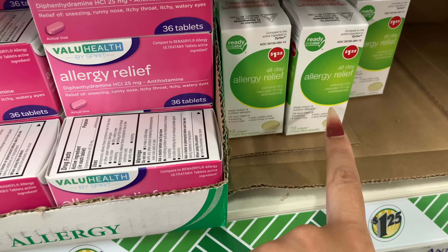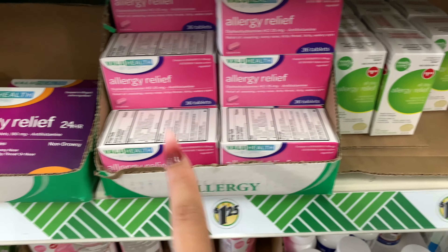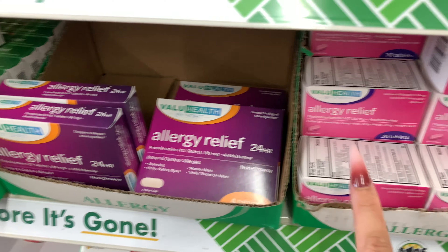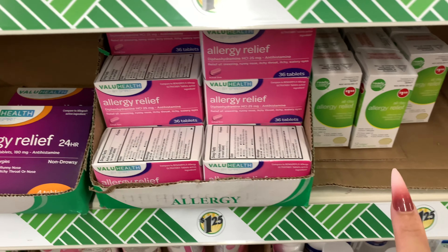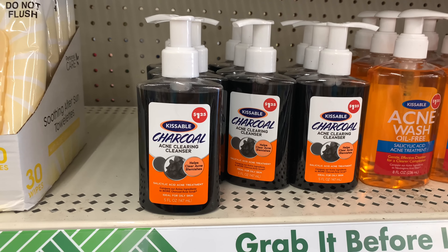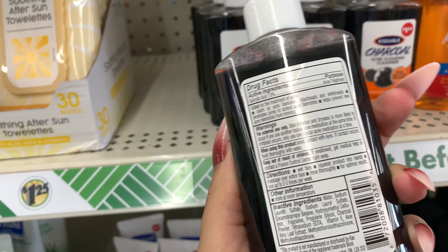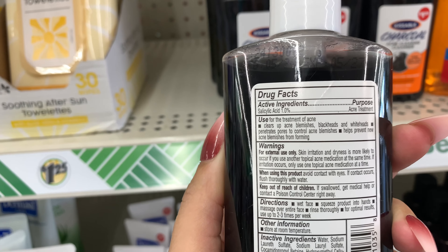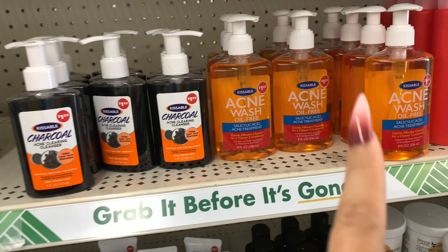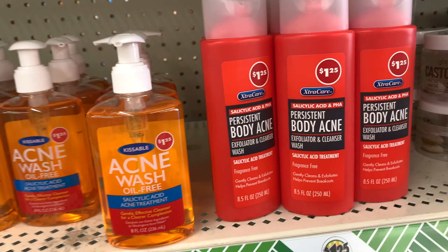This one is compared to Zyrtec, this one is compared to Allegra, and I'm telling you they work for $1.25 — seriously, give them a try. Another new product: Kissable Charcoal Acne Clearing Cleanser — it's black and has 1% salicylic acid for acne treatment. They also have a dupe for Neutrogena and a body acne product for $1.25. I've never seen those before — they're brand new.